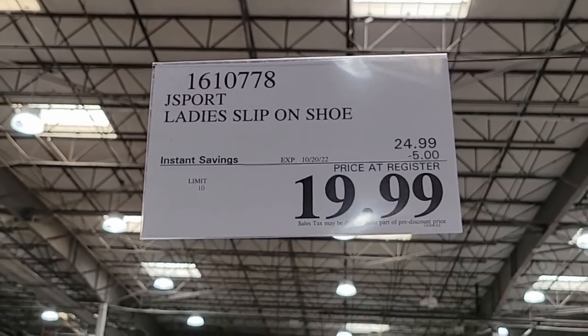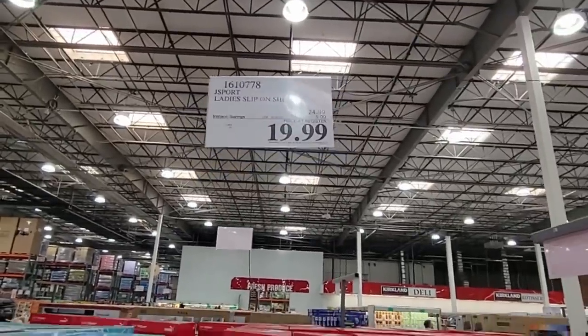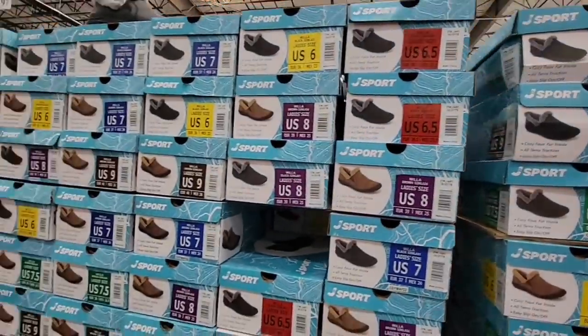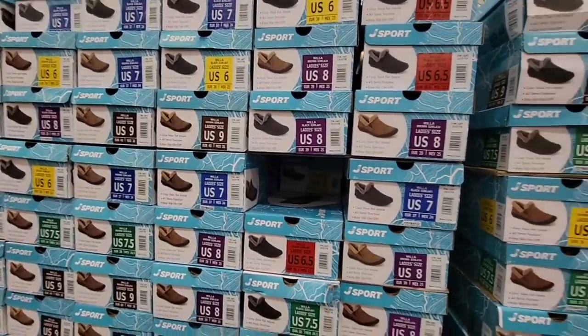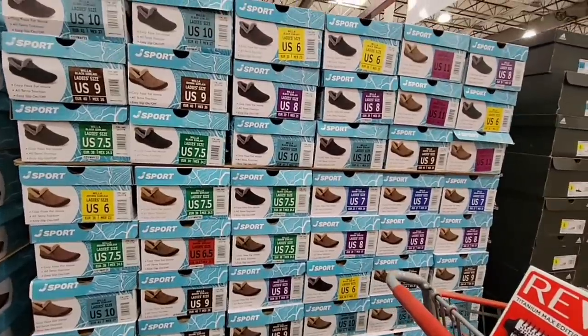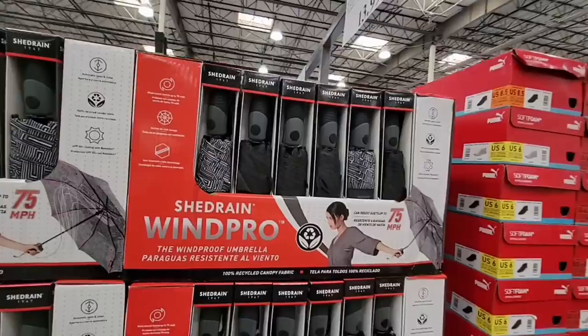These shoes are on sale for only $19.99 — the slip-on style, which I always like. It's great for just picking up the kids or taking the trash out. There's a good selection today with a couple of colors to choose from, though the section isn't always this big.